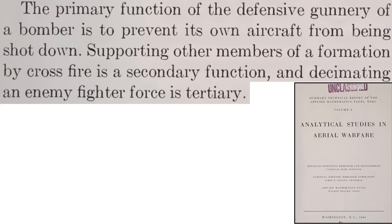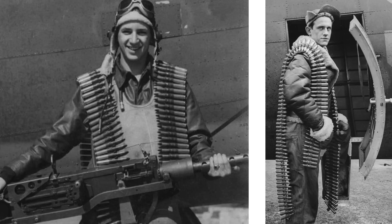The three goals of bomber gunners are described on this page from a declassified 1946 National Defense Research Committee document titled Analytical Studies in Aerial Warfare. Don't get shot down. Protect the other bombers in your formation by mutual crossfire support and destroying the enemy bomber interceptors. The ammo belt mixes and gunnery tactics were changed throughout the war, taking into account changing interceptor threats, vulnerabilities, and lessons learned.